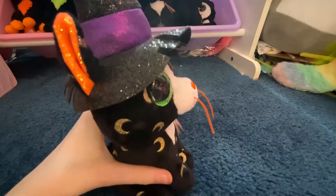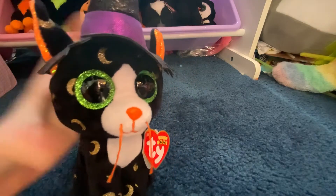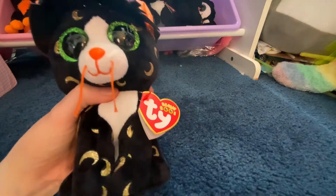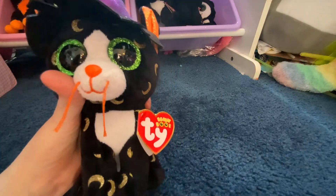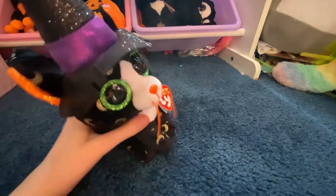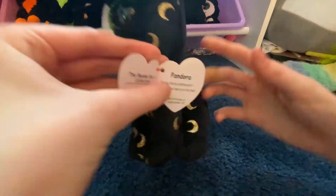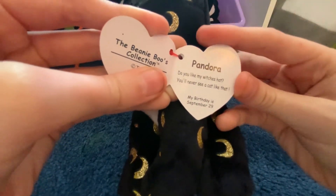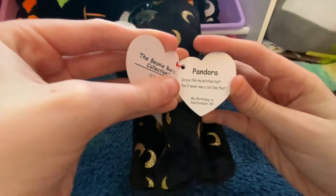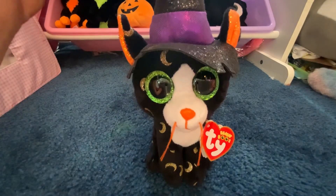Here's a closer detail on her — she has some nice orange sparkly ears and really nice green eyes. Her tag reads: 'Pandora, do you like my witch's hat? You'll never see a cat like that. My birthday is September 29th.' Here's a closer look at Pandora.